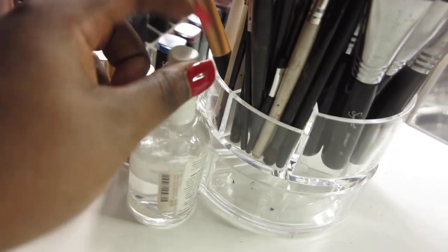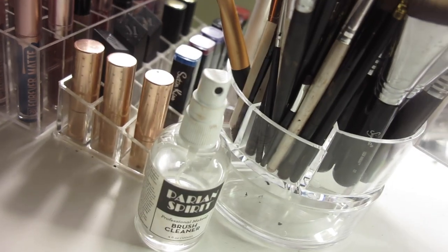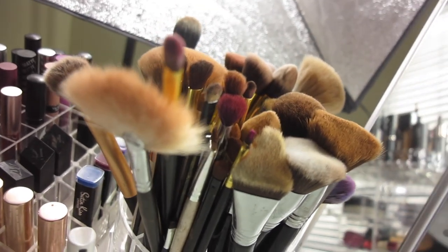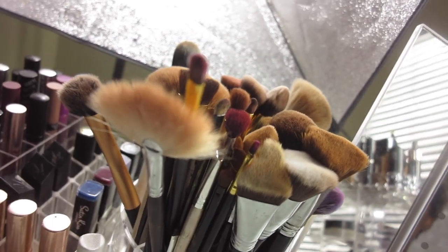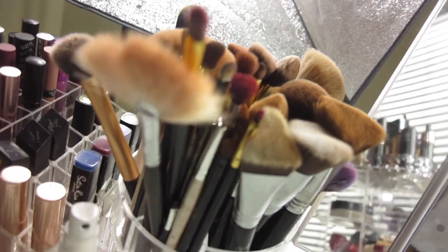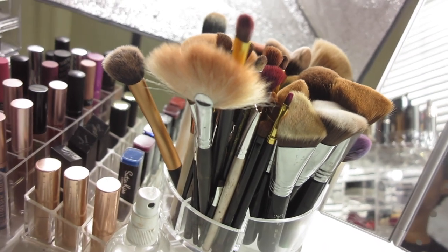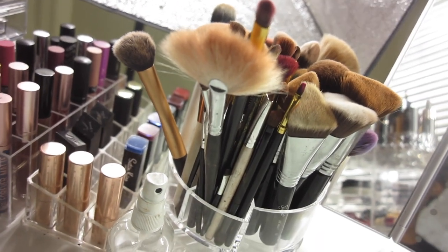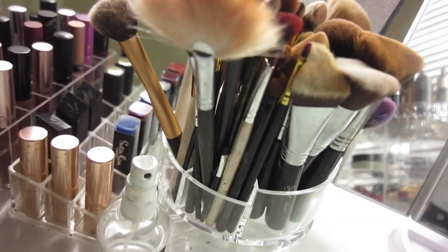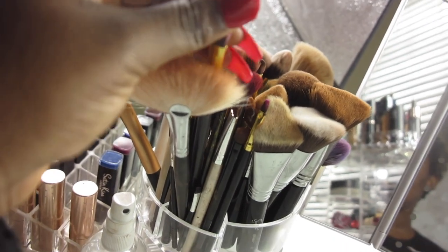Here is my brush cleaner — when I want to reuse a brush, I spray this on and wipe it with paper. My brushes come from all over: Sigma, Morphe, Real Techniques, Amazon, Wet n Wild, and ELF. That brush right there is a foundation brush from Colourpop, and this one is from EcoTools at Walmart. I just get a brush if I like it, regardless of the brand.